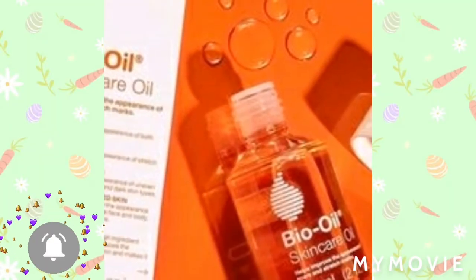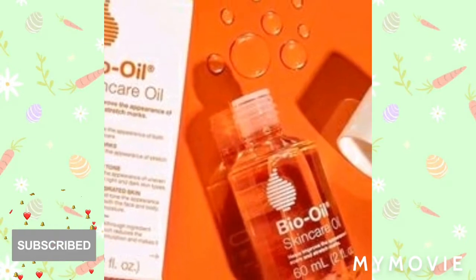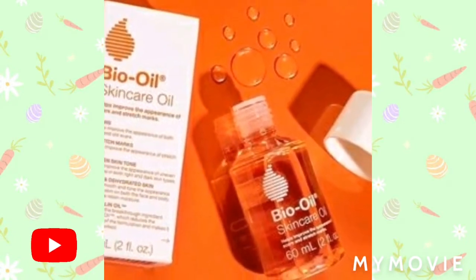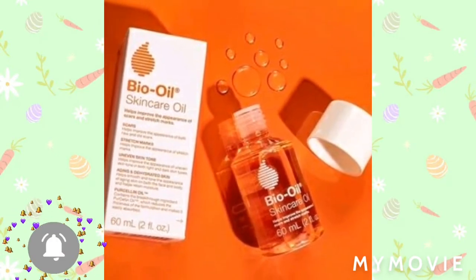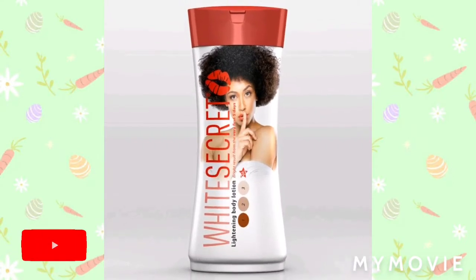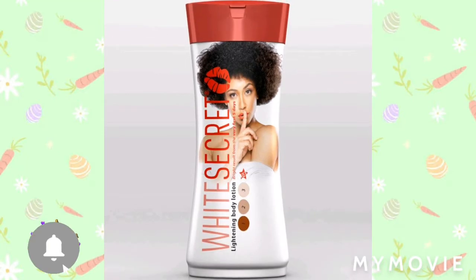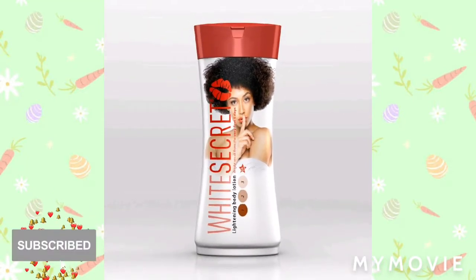Amazon is a place where you can get so many things such as bleaching cream, fashion, electronics, etc. Today in this video I'll be sharing some of the products I'll be linking in my description, so you can get the Bio Oil, and you can also purchase your White Secret Lightning Lotion using the link.